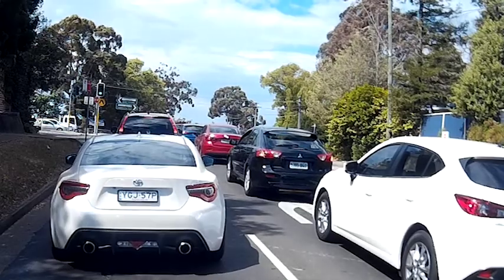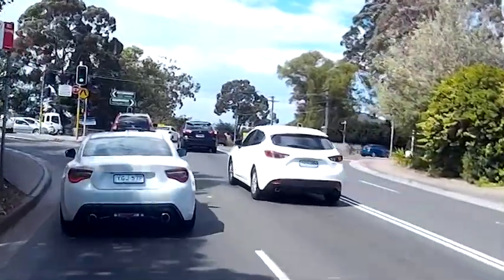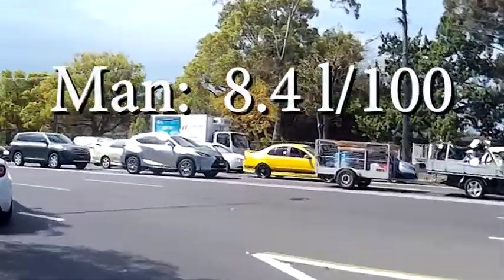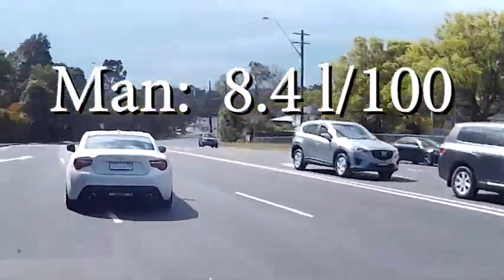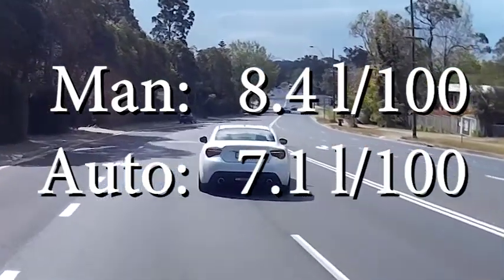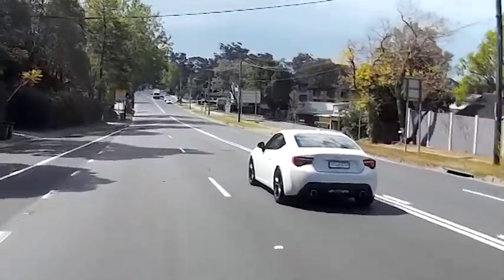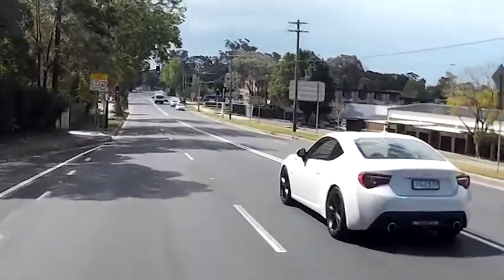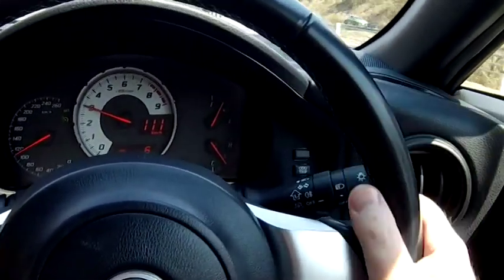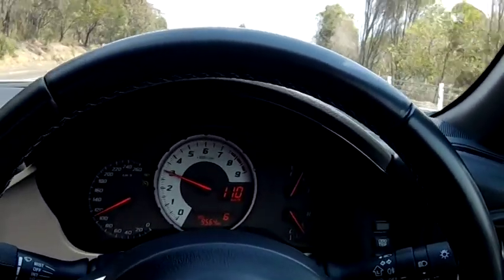The engine runs on 98 high-octane fuel. Toyota claims the fuel consumption is excellent — I wouldn't quite use that word. The manual uses 8.4 litres per 100 kilometres versus 7.1 litres for the automatic. The main reason for the manual's thirstier nature is not the extra power but its lower final drive gear ratio — we saw 3,000 rpm at 110 km/h in top gear.